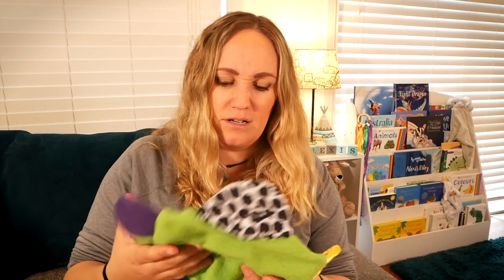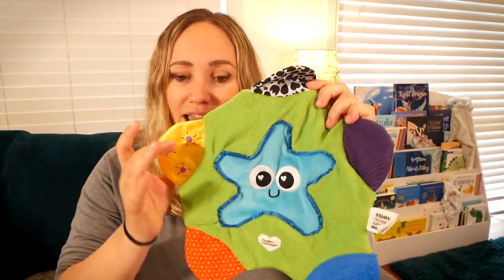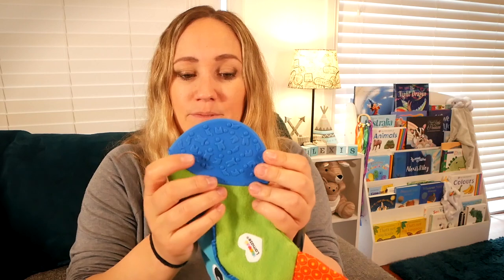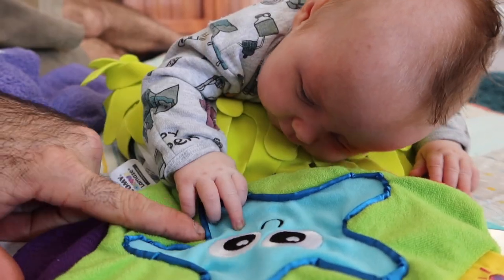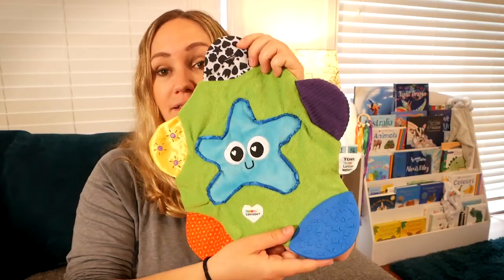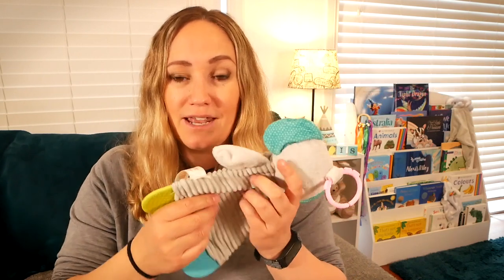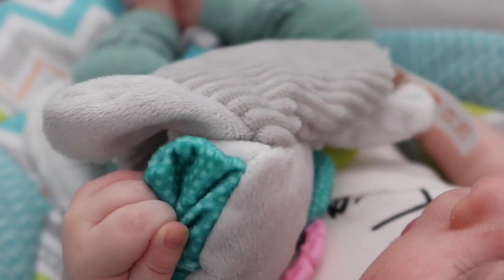That leads me on to another toy from the same company - it's more a sensory item. This little crinkly star has different textures on the sides, a squeak, and a teething bit that she's often biting on. We put that on the floor for tummy time and she loves to look at it. Her favourite version of the crinkly toys though is this little elephant - it's really thin so tiny baby hands can actually grip it. It's really crinkly and it has two little teething bits. We hang that from the baby gym or from the pram.